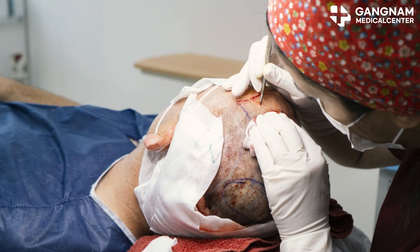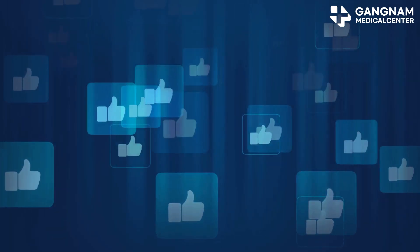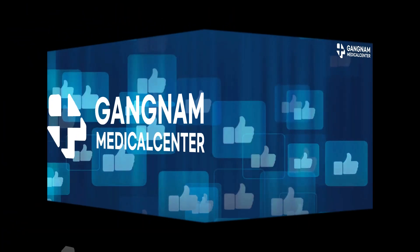Stem cell-derived exosome therapy might just be the hope you've been waiting for. Thanks for tuning in. If you found this helpful, don't forget to like, share, and subscribe for more insights. Stay hopeful, folks!